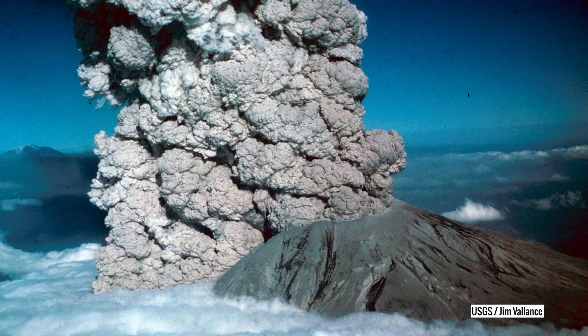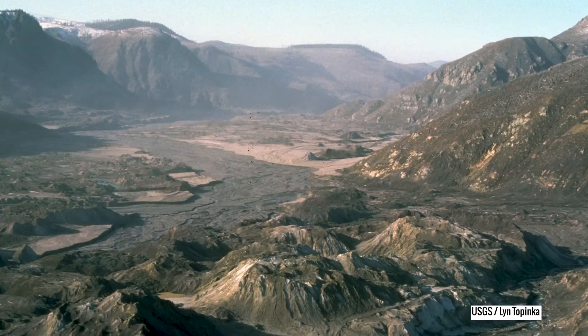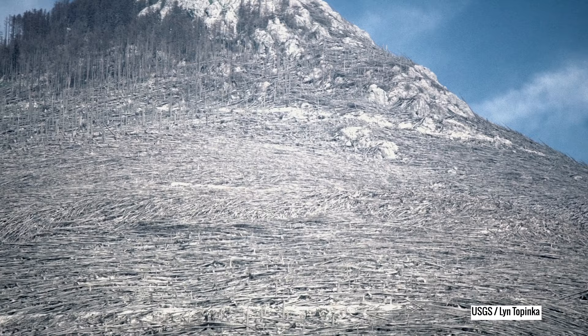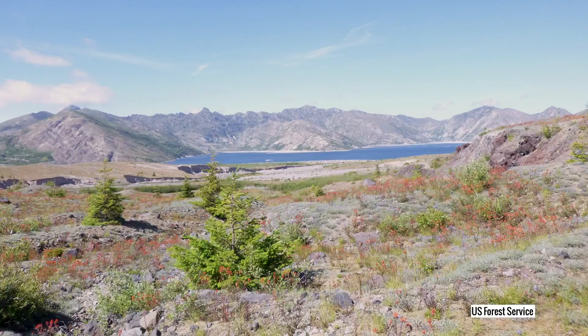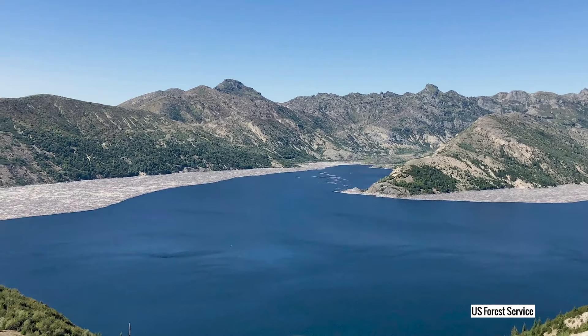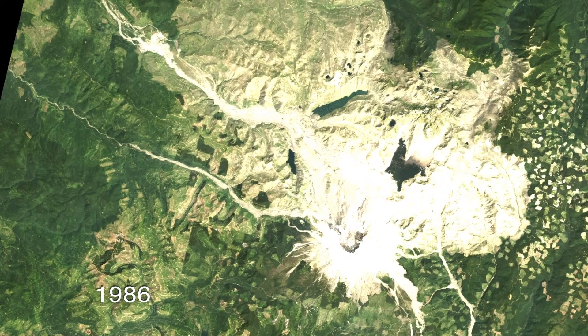I visited it for the first time 20 years after. It was like a moonscape — a lot of it was still like a moonscape, with pieces of pumice on the ground and no vegetation. It has been a place of extraordinary change over the last 40 years, from really beautiful old-growth forest to a moonscape, and then back again to a lot of unbroken sort of 20-year-old forests with pretty high canopy cover and a lot of trees there now.